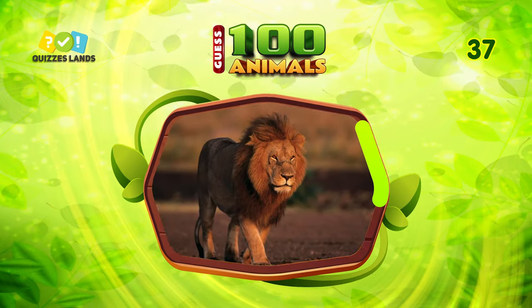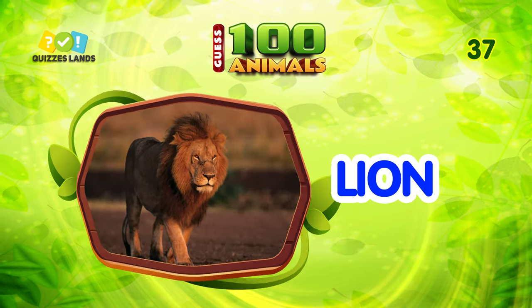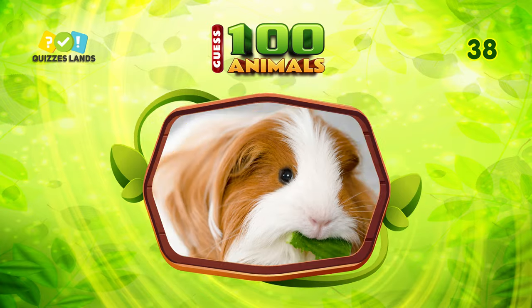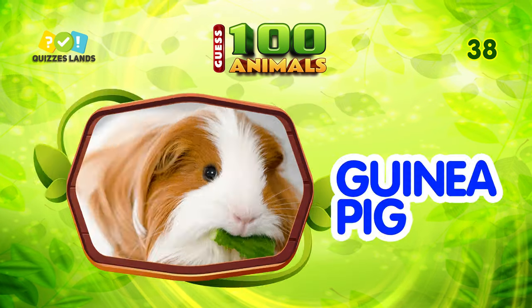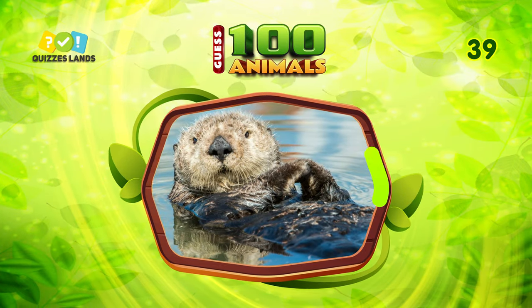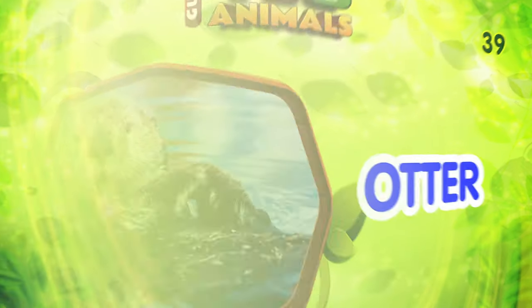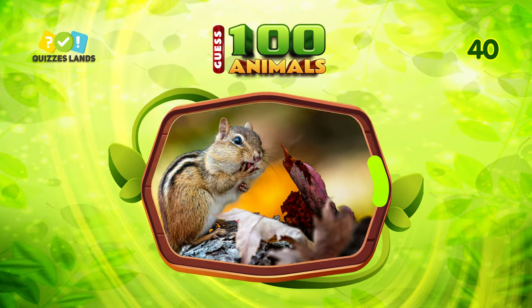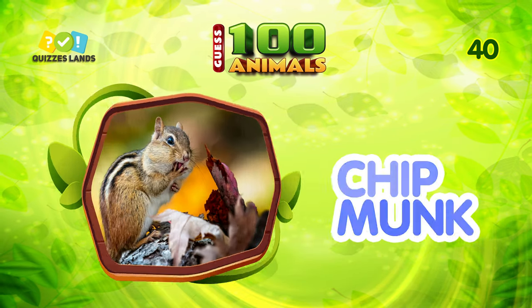An easy question for you. That's right — lion. What animal is this? You can call them guinea pig. Any ideas? This animal is otter. What is this animal? It is chipmunk.